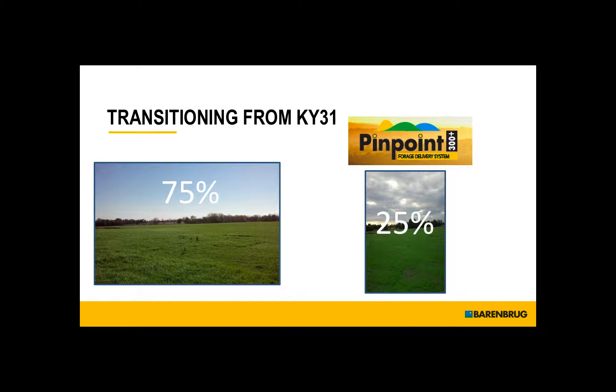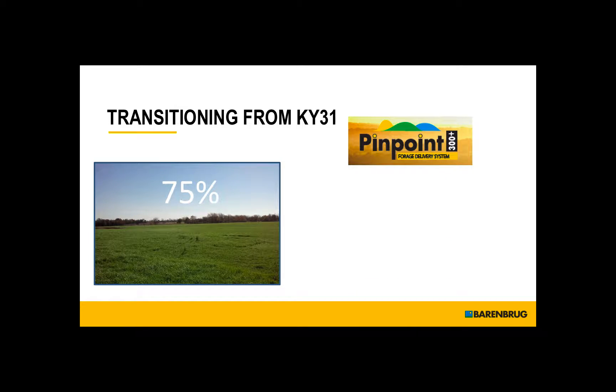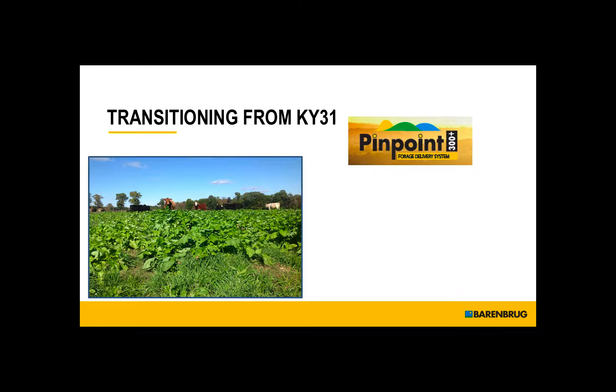Something that you may want to consider is doing 25% of your acres each year if it's a problem to take the acres out of production. If we take 25% of the pasture acres out of production, we can focus on the other 75% of the acres. And if we can beef up the production in those acres, then we can have the available acres to do the renovations. Pinpoint offers a variety of species and varieties that you can seed into your pastures and increase the production level of those existing pastures.